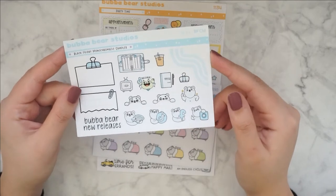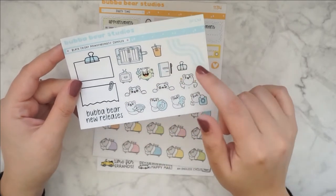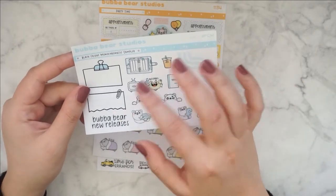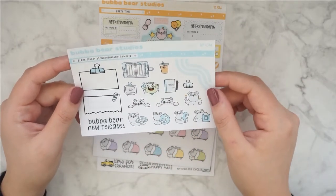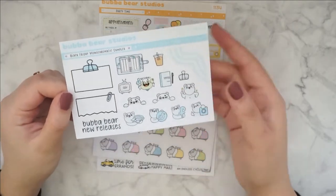I think she did this for Black Friday 2020 as well, because I remember that I have some monochromatic samplers from her shop. So I think that's what it was. Really cute.